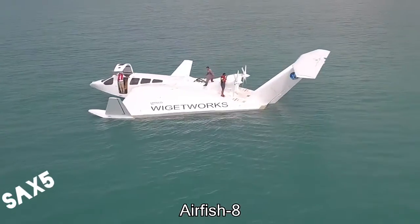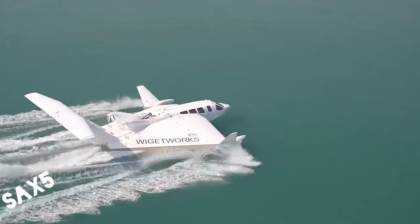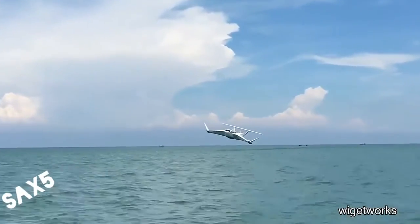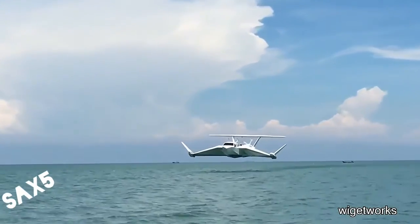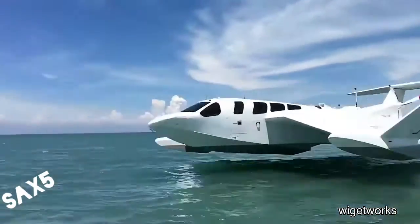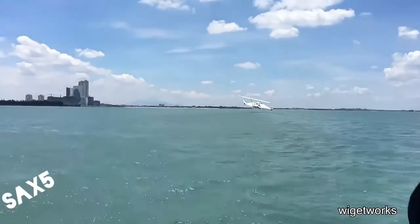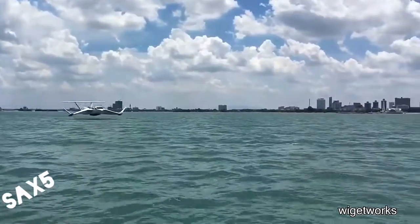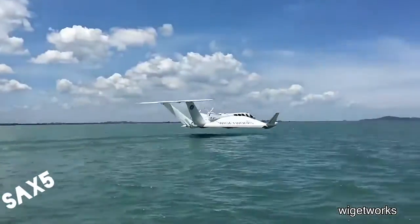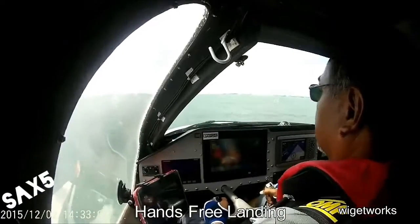This is the Airfish 8, and it's a plane that's designed to fly right above the water. The purpose of this plane is to make transportation on water both faster and safer. The Airfish 8 is so safe that it can land without the pilot's help.